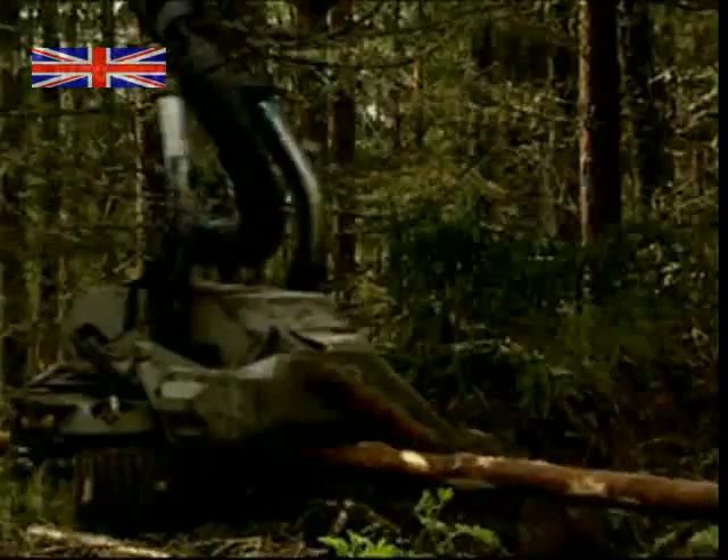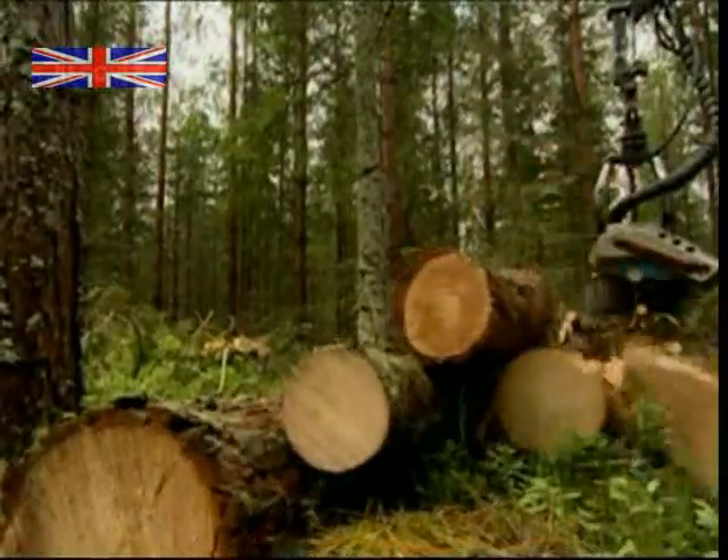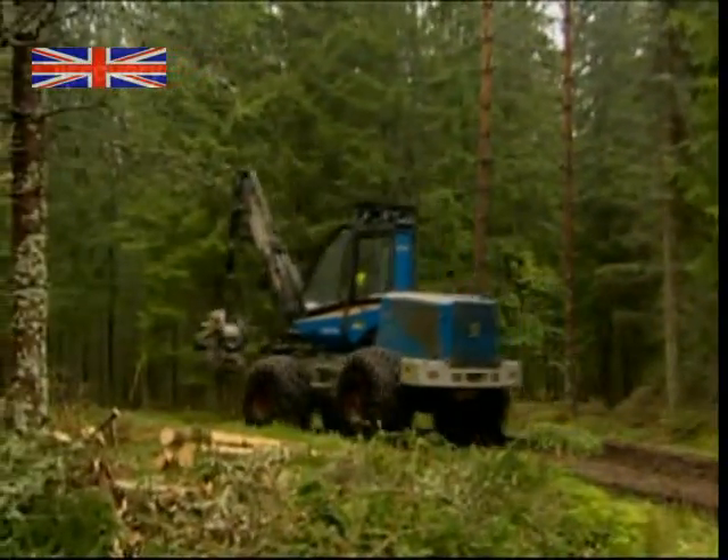Finally, the power saw cuts the clean trunk into four-metre logs, ready for collection. Working this way, Mats can fell and log a staggering 250 tonnes of wood every day.